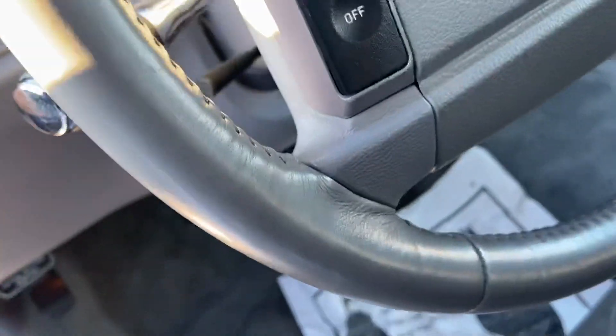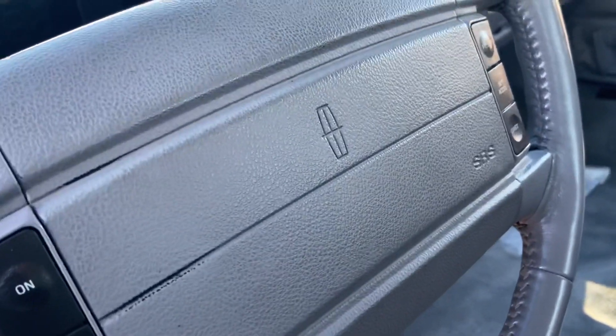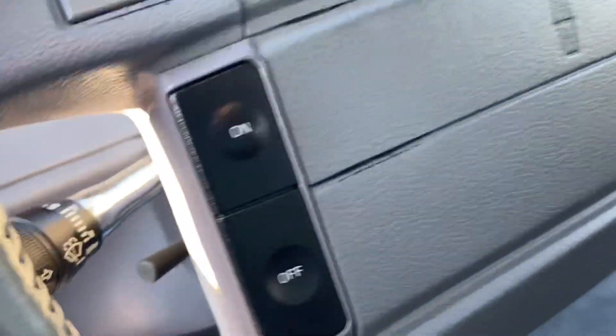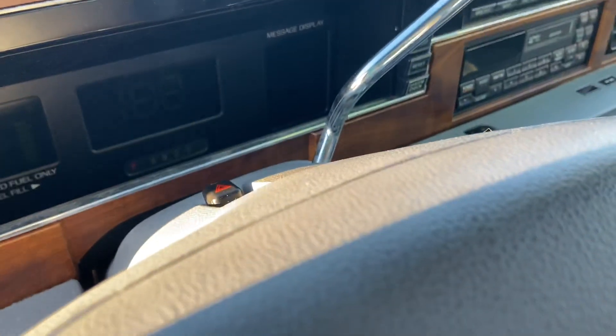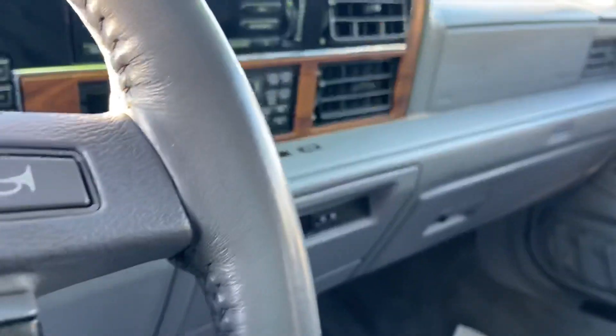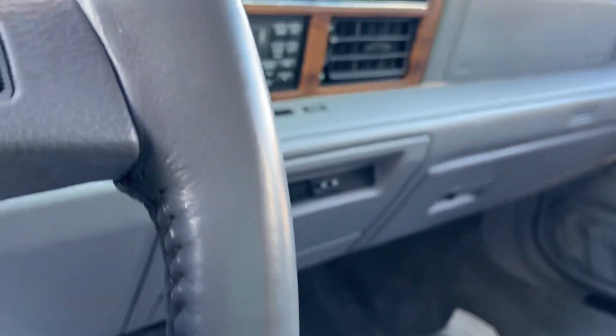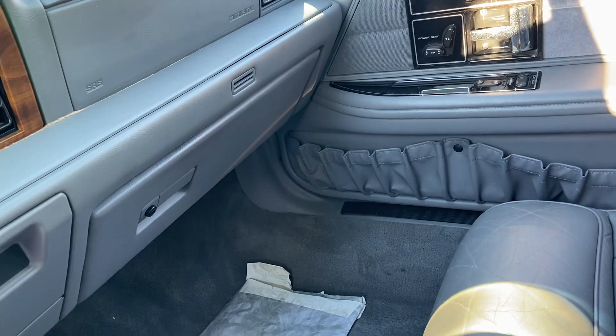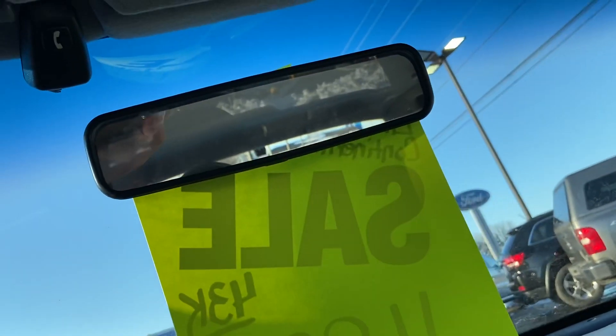Inside real quick, you do have your light controls. This is a fully electronic instrument cluster. You do have your tape deck. It does have an airbag light, and pretty rare — this vehicle does come with dual airbags, which was pretty rare for back in 1989. You do have a center console with reading lights.